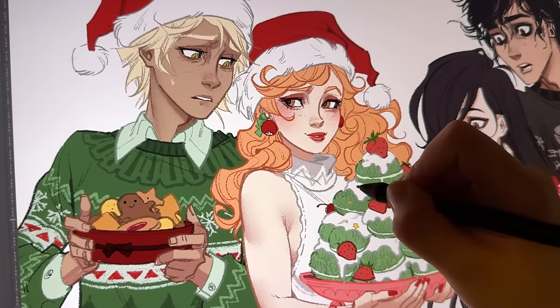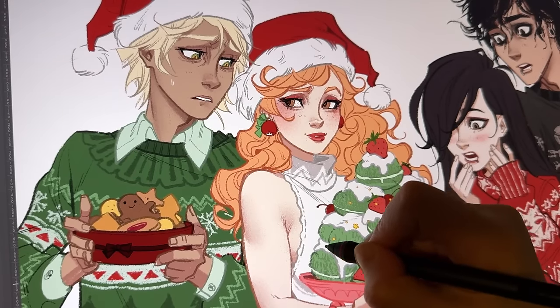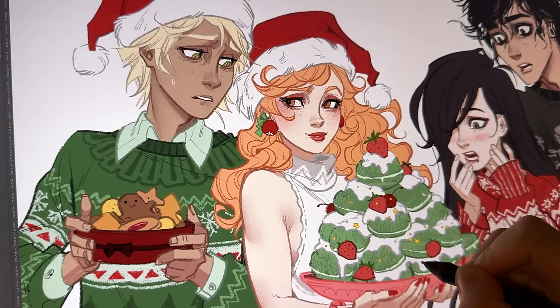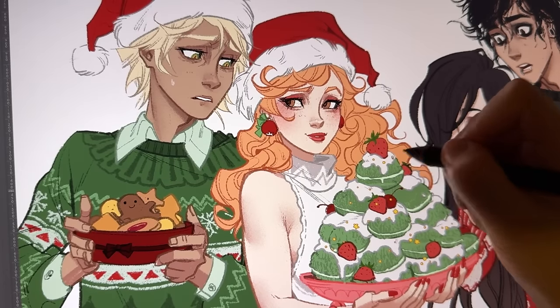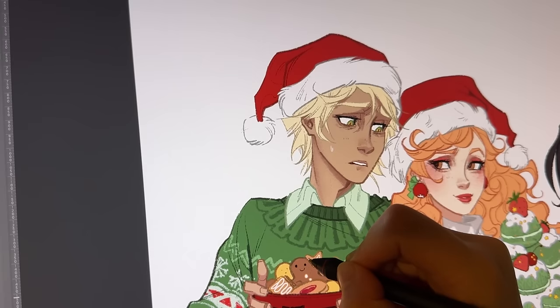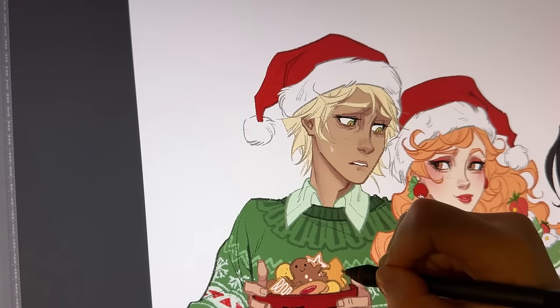I managed to stop myself at the appropriate time and actually finished this illustration before I had to go to bed. I ended up going back and changing a little bit in the sweater designs because it was nice and clear in the sketch about Fiona's little sad cookie box next to Noelle's masterpiece of a Christmas-themed cake situation.